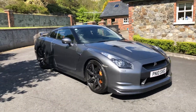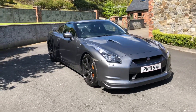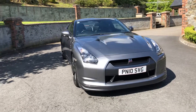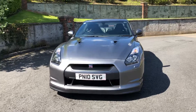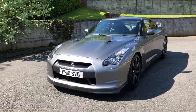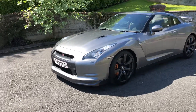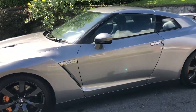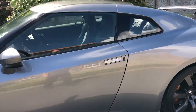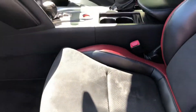Morning folks, welcome to Calm Lindsay Cars. Here today we have a 2010 Nissan GT-R Black Edition — 3.8 turbo, 480 brake horsepower, not for the faint-hearted. Lovely car in metallic grey with anthracite black wheels, a brand new set of Dunlop tires just fitted — Nissan recommended — and a half leather sports interior inside.